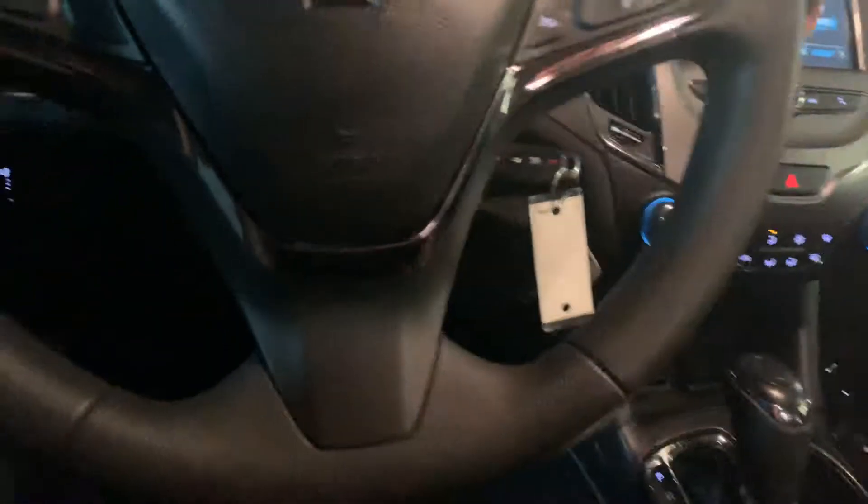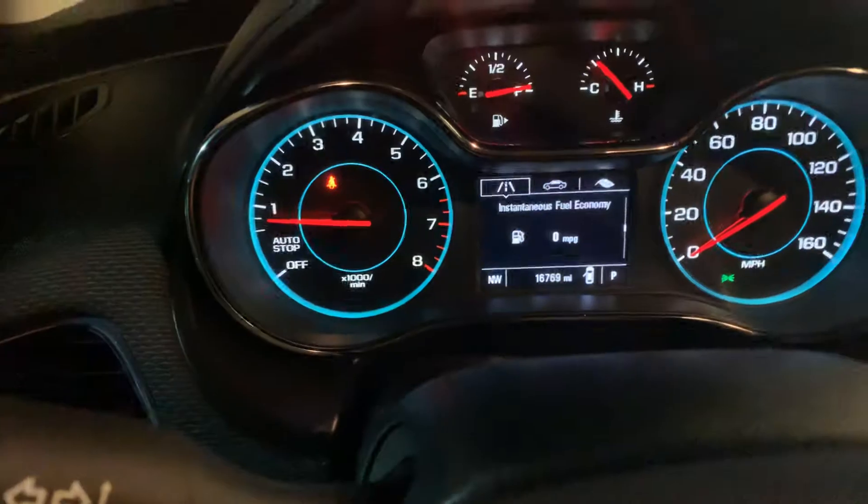I'm going to go ahead and turn the radio off here for you. 16,769 miles on the car currently. It does have the ability to tip-tronic and shift gears manually yourself. The second row is very, very clean on the vehicle.